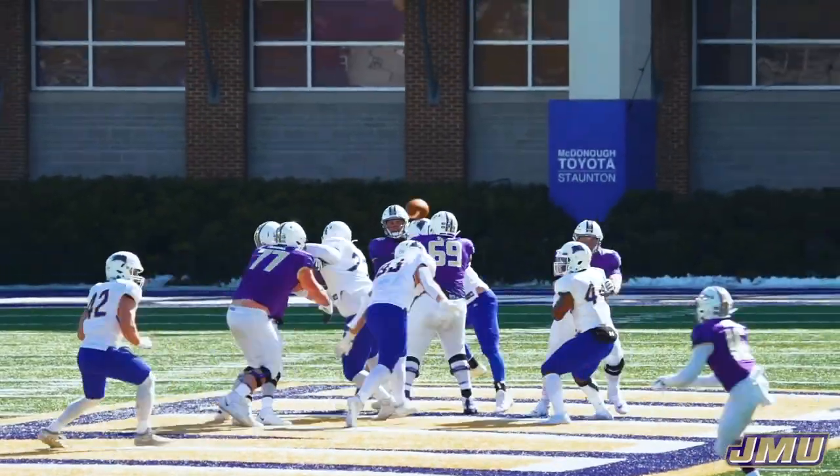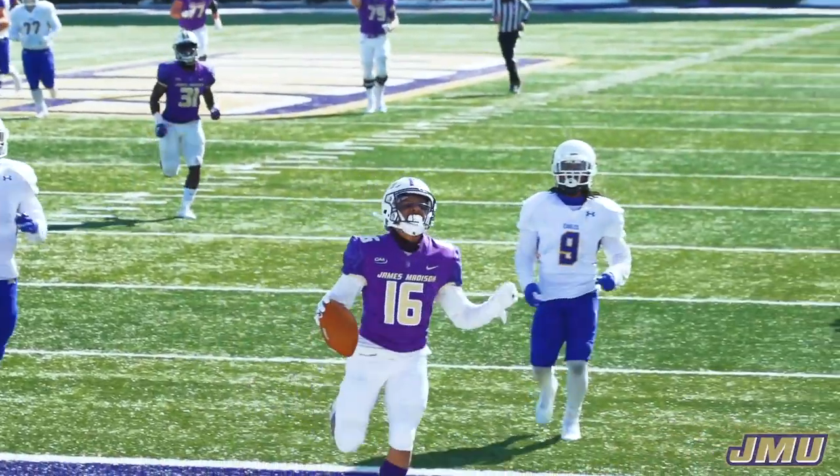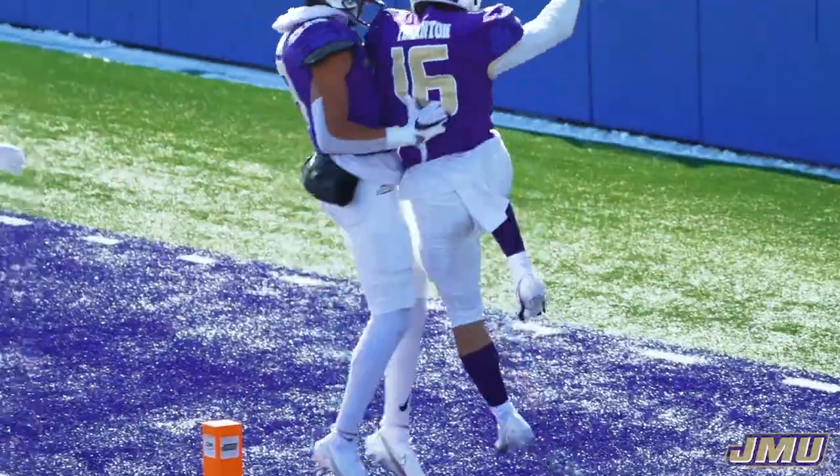Play action again to Jay Opsay across the middle — pass caught, Chris Thornton catching on the run at the 10, at the 5. Chris Thornton's first career JMU touchdown. Put it on the board.